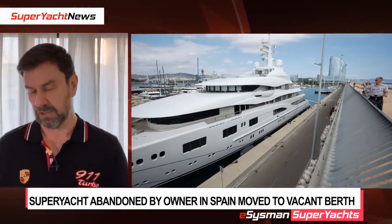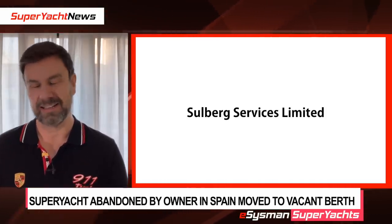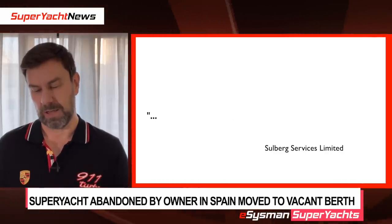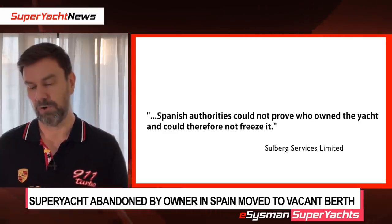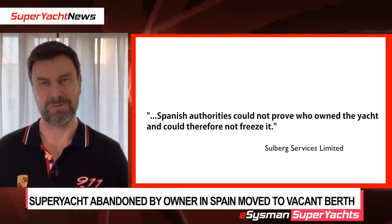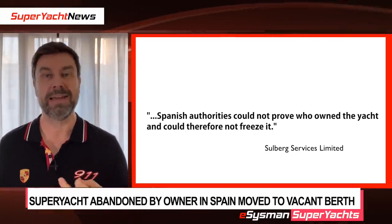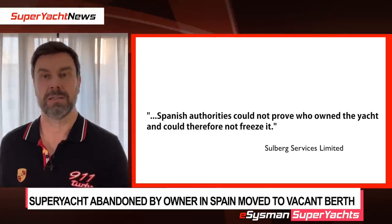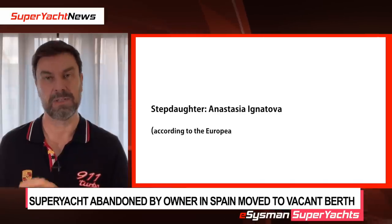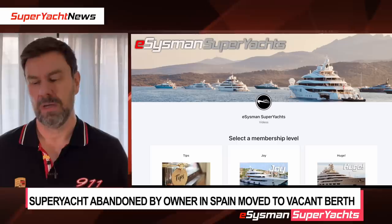The arrest was challenged by the company that formally owns the vessel, called Solberg Services Limited. Their argument to the Spanish authorities was incredible — they claimed that because the authorities couldn't prove who owned the yacht, they couldn't seize or freeze it. The Madrid court obviously rejected that. They've essentially hidden the ownership so well they argued you can't arrest it because you don't know who owns it. Authorities have traced Solberg Services Limited back to the stepdaughter of Mr. Chemezov.